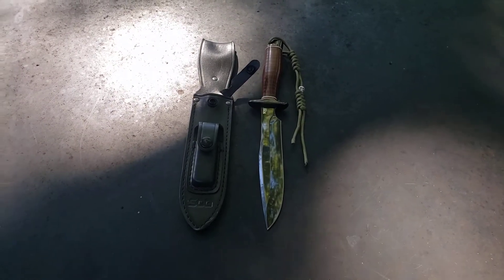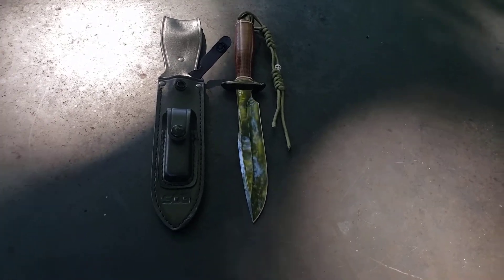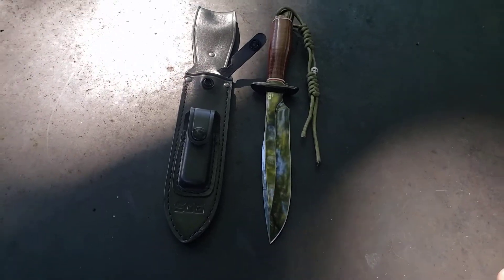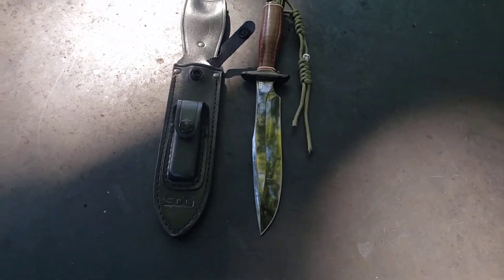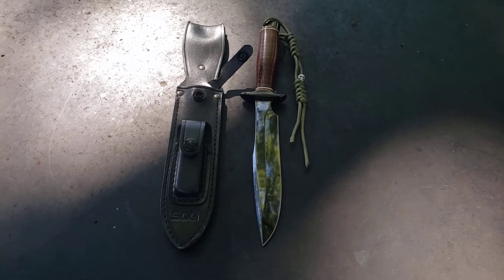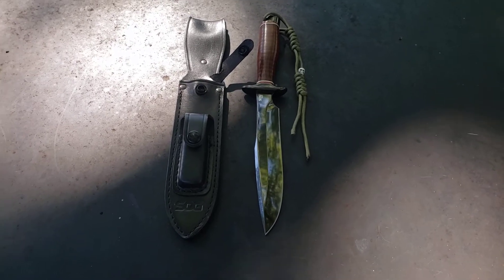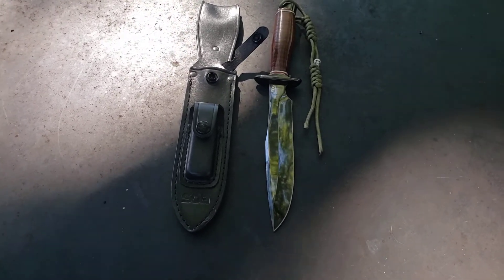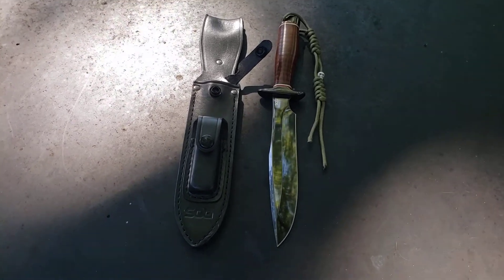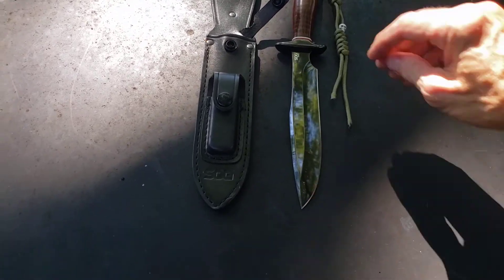All right, good afternoon everybody. What I'm showing y'all now is hands down my favorite SOG fixed blade of all time. This was on my grail list for probably the better part of 10 years, and when I finally found it my jaw hit the floor. I'm so glad I have this in my collection. They're extremely hard to find now, and when you do find them they are extremely expensive. So let me show you what I have.